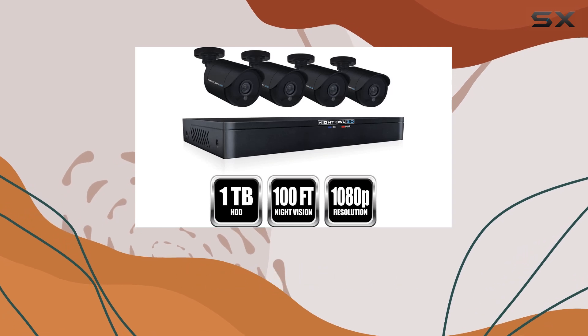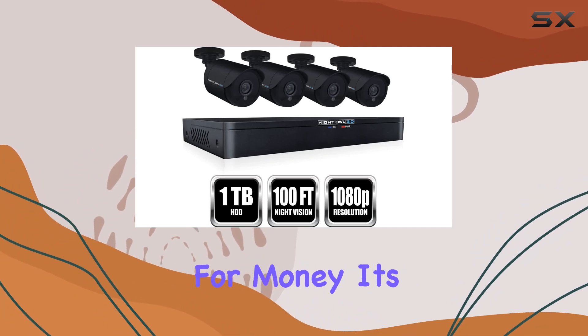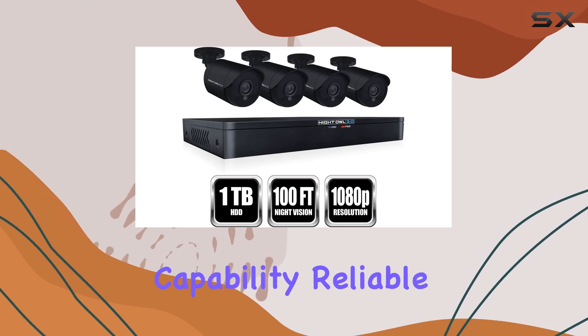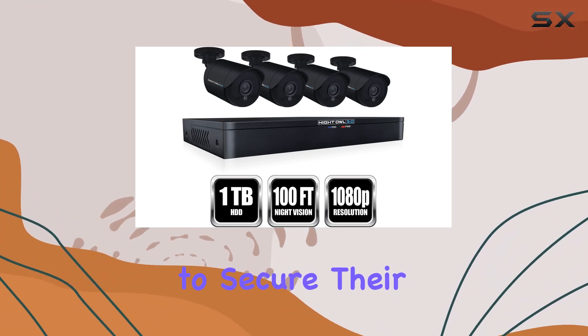Overall, the Night Owl WM 841-2MP is a top-notch security system that offers excellent value for money. Its combination of high-definition video capture, night vision capability, reliable wired connection, and expandable channels makes it one of the best choices for anyone looking to secure their property effectively.